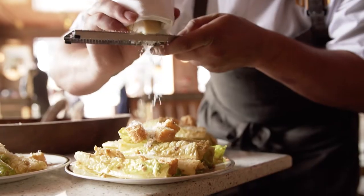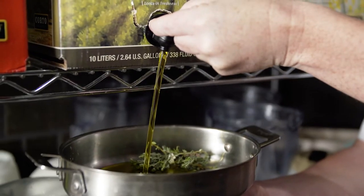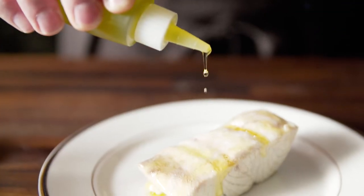Tasting your olive oil on a regular basis is very important. You want that freshness, that lightness, the fruitiness. If olive oil isn't stored properly, it's going to lose flavor and become rancid.